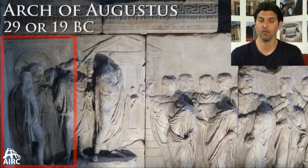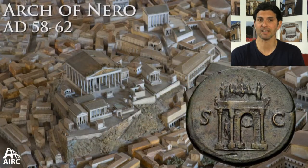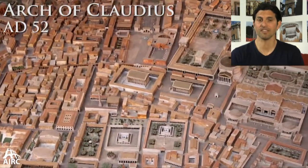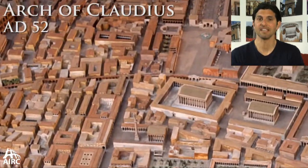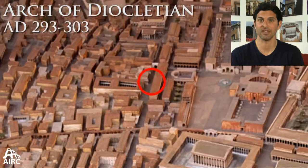There are many more victorious arches constructed in the city of Rome that we have record of, but we don't have preserved. In the Roman Forum area, there was the Arch of Augustus and the Arch of Tiberius. On the Capitoline Hill, it's the Arch of Nero. And there were a number of arches that decorated the Via Flaminia in the Campus Martius, including the Arch of Claudius and the Arch of Diocletian.